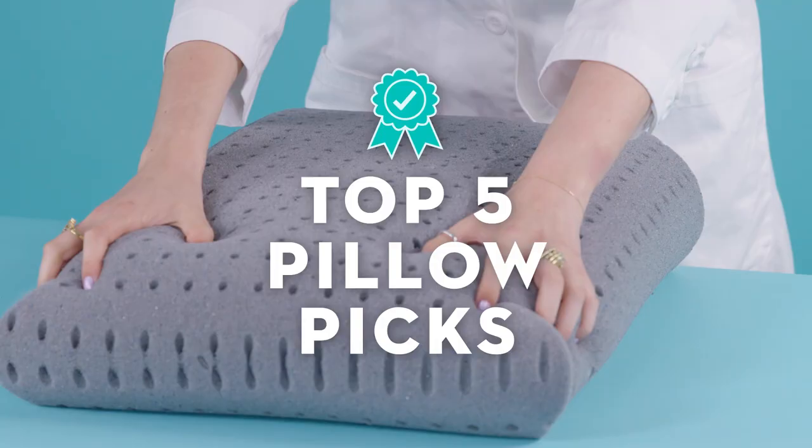After testing hundreds of pillows at the Good Housekeeping Institute, here are five of our top pillow picks.